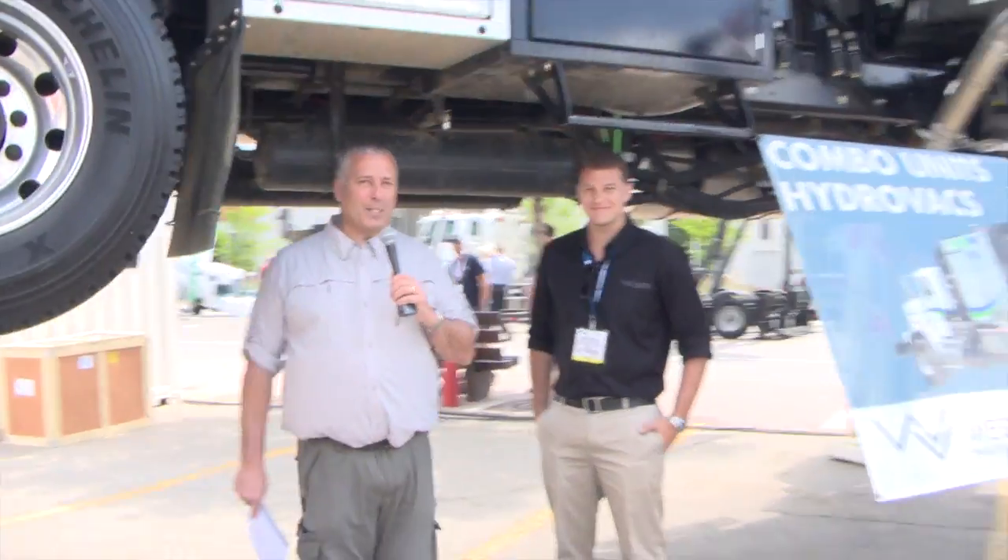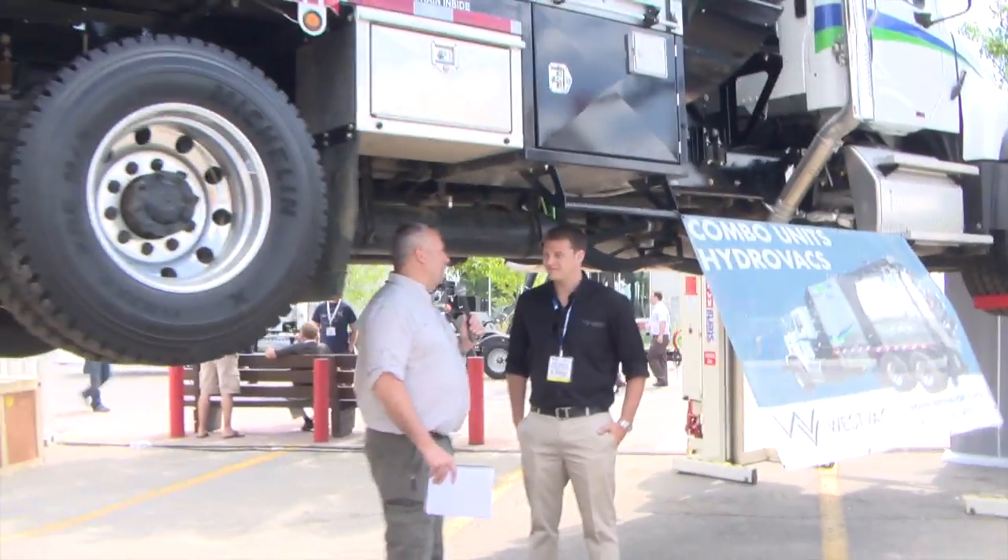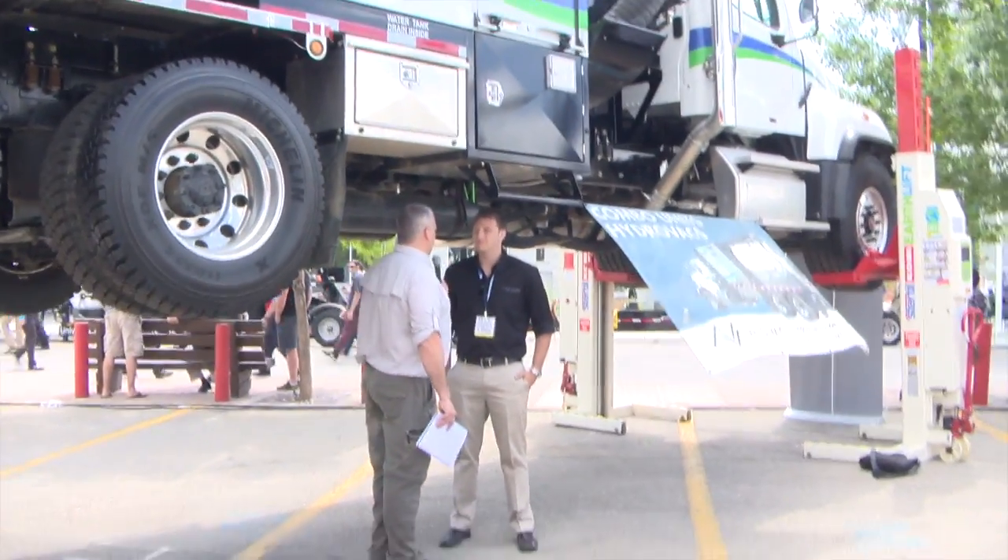Hello and welcome to another edition of ICANN Media. We're coming to you from the Global Petroleum Show in Calgary. You might notice I'm actually standing underneath a truck right now — not something I'd normally do, but the gentleman beside me tells me it's safe. His name is Shane Vermeulen, and he's with Westvac Industrial.